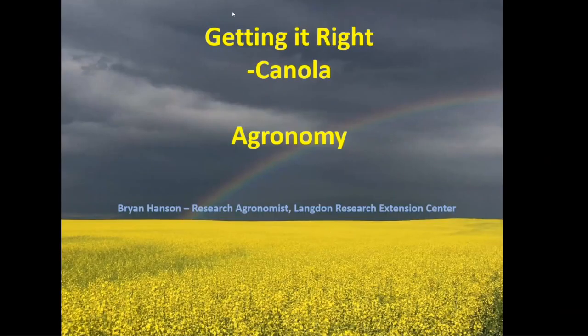Good morning everyone. I'm Brian Hanson at the Langton Research Extension Center. It's good to be with you today, even though technically I'm not here because I'm recording this — I had a previous meeting I had to be at this morning. So basically what I'm going to talk about today is some of the steps we need to have a successful canola crop this coming year.